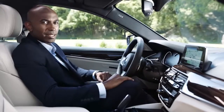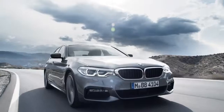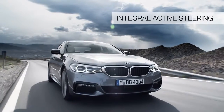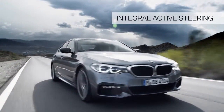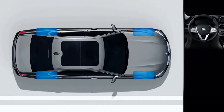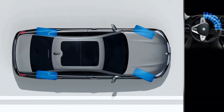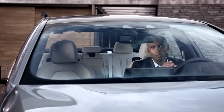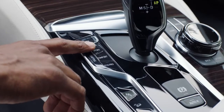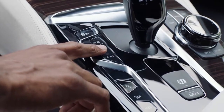Another highlight is Integral Active Steering. This gives you outstanding agility while in action, more stability while changing lanes, and a smaller turning radius. This technology combines the steering of the rear wheels with the variable steering angle of the front axle. BMW drivers can usually select between three different drive modes: Sport, Comfort, and Eco Pro.